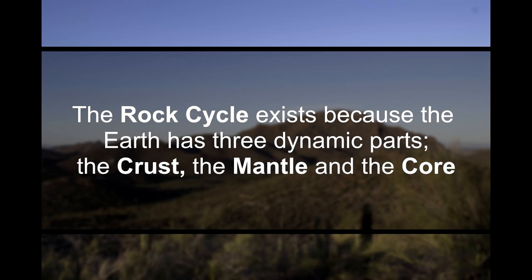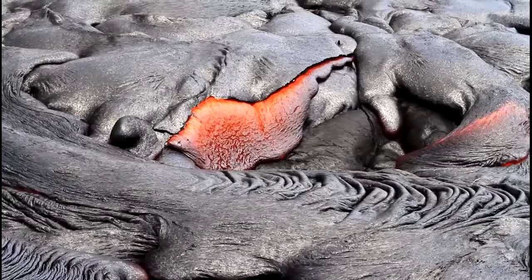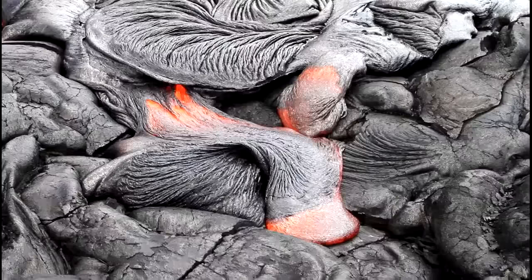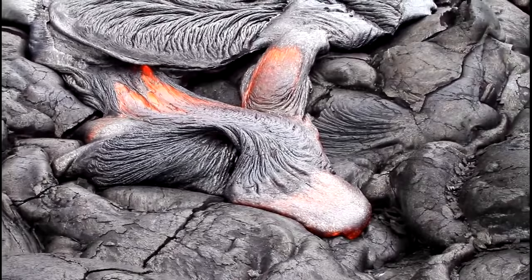The rock cycle exists because the Earth has three dynamic parts: the crust, the mantle, and the core, as you can see in this diagram. Because of the interaction of these three parts, igneous rocks can be formed in volcanic eruptions. One place to see this happen in real time is on the Big Island of Hawaii. This lava flowing out of a volcano cools to form brand new igneous rocks. The igneous rocks in this picture are called basalt, because they're rich in elements like magnesium and iron, which gives them that dark color.